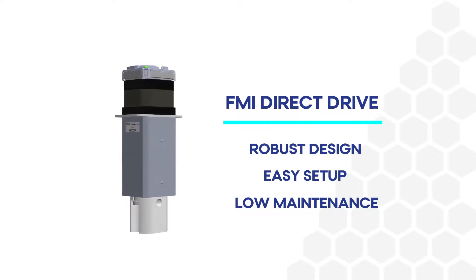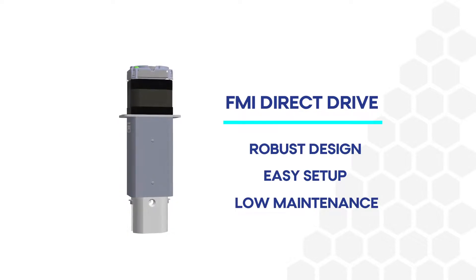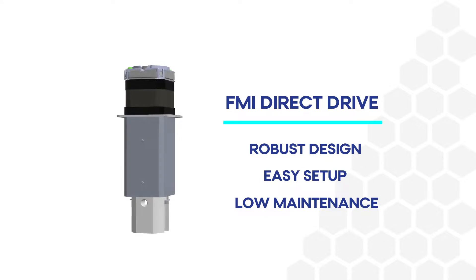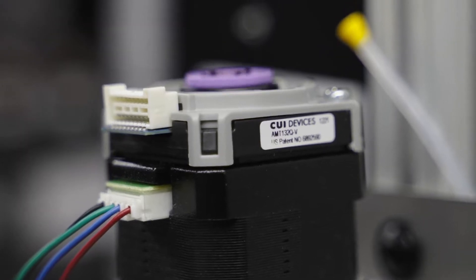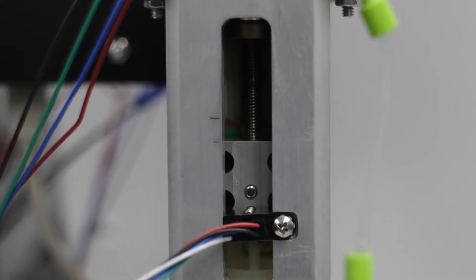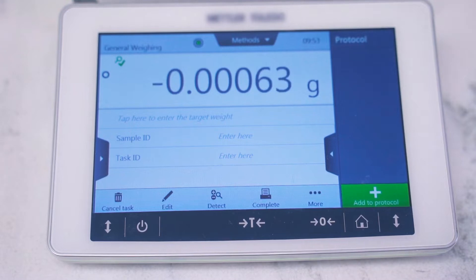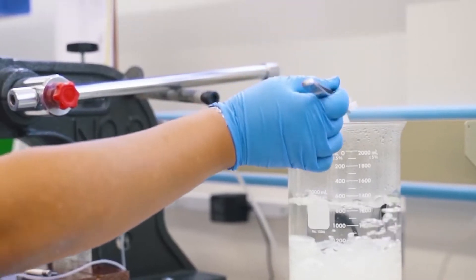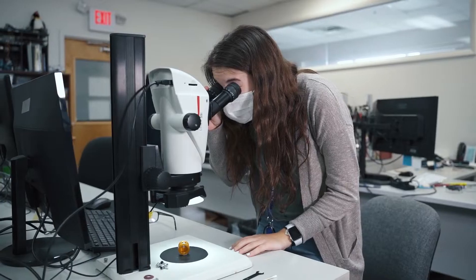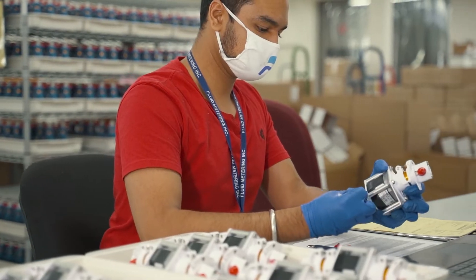The ease of use and more accurate technology of the FDD addresses some of the industry's most challenging requirements. Serving a variety of markets, the Direct Drive Pump is where technology and engineering come together to provide a solution for all users who will benefit from it for years to come. From medical devices, biotechnology, diagnostics, and analytical devices, there is no shortage of advantages when it comes to using Fluid Metering's Direct Drive Pump.